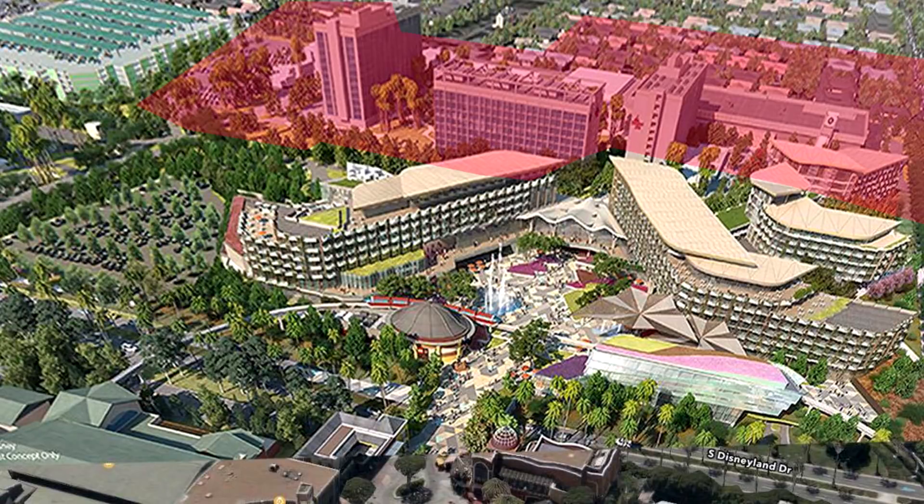There's the Disneyland Hotel area. I should say before we begin that the two photos we have — the concept art and the aerial photo of downtown Disney as it exists today — aren't exactly to scale. They're very, very close, but not exactly to scale. So we might see some differences in the way the boundaries line up. For example, you can see part of the Disneyland Hotel area has encroached upon the new resort that they're building in the overlay.